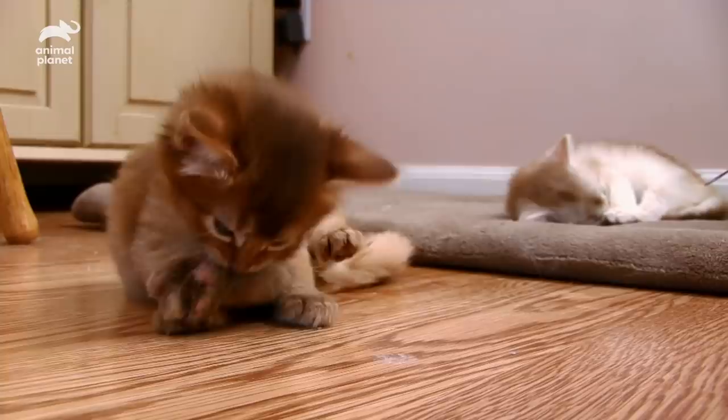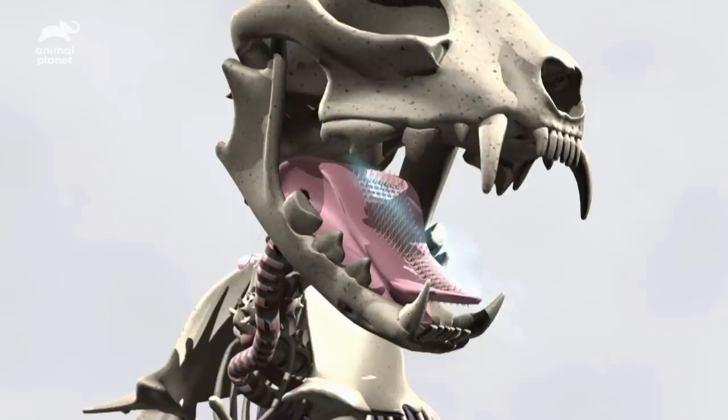Fortunately, cats pitch in and help with self-care. Did you ever wonder why feline tongues feel like sandpaper? There are hundreds of papillae, or prickly protuberances, on cats' tongues, and they use them like a comb, removing any traces of odor that might warn prey of their whereabouts.